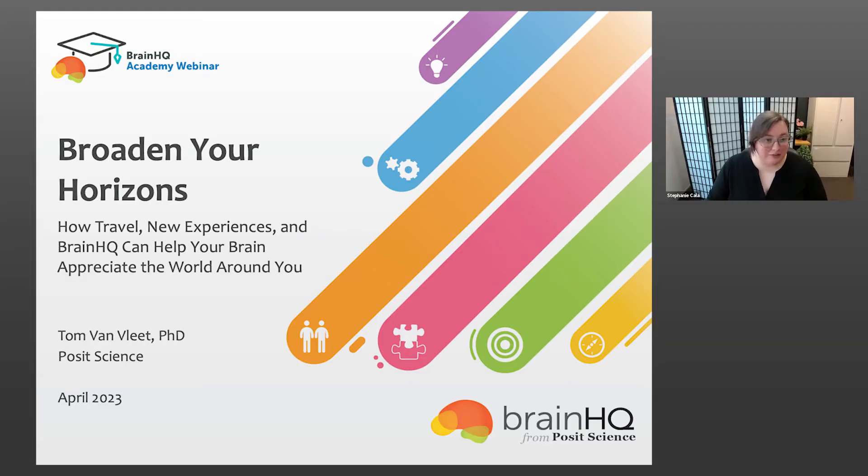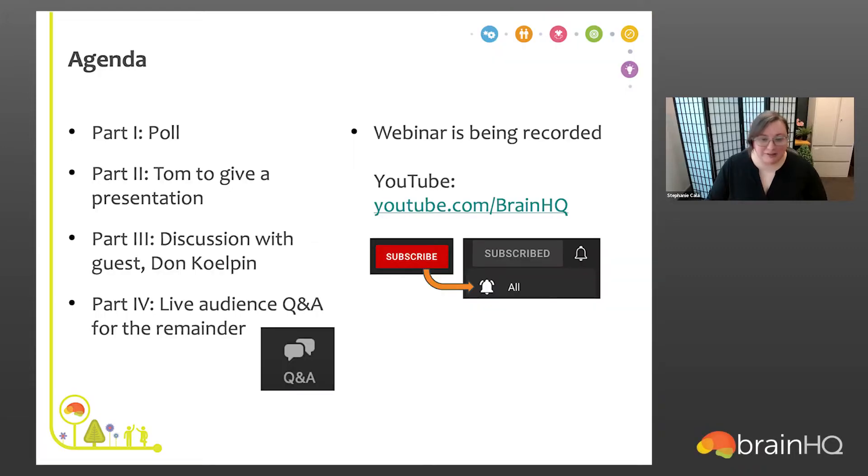Let's talk about the agenda for today. After the intro, we're going to do a little poll. You'll see a poll window pop up, submit your two answers, and then all of the hosts and co-hosts will talk about the results. Following that, we have Dr. Tom Van Vliet giving a presentation about travel. He is a returning presenter. Dr. Tom Van Vliet earned a dual doctorate in neuroscience and clinical psychology at Northern Illinois University, with additional training in neuropsychology at the University of Chicago.